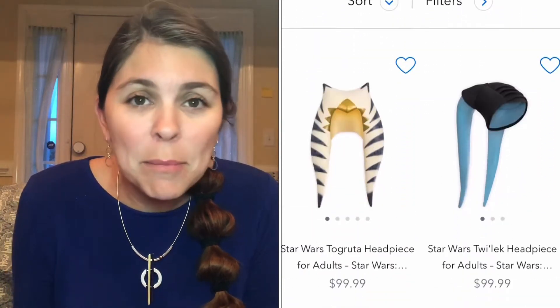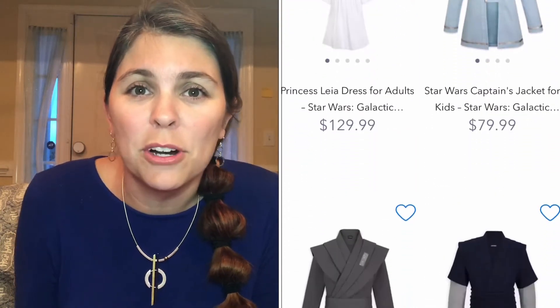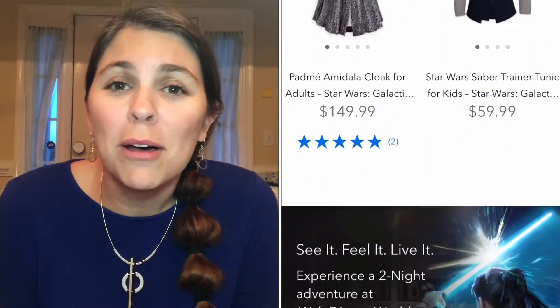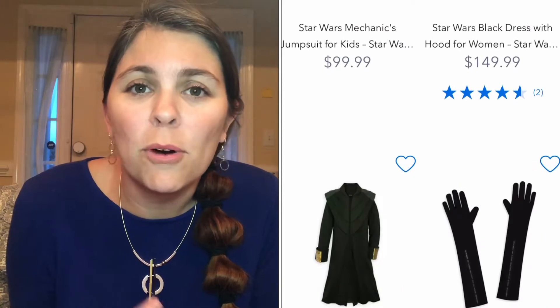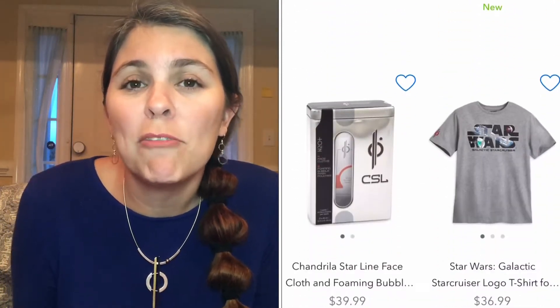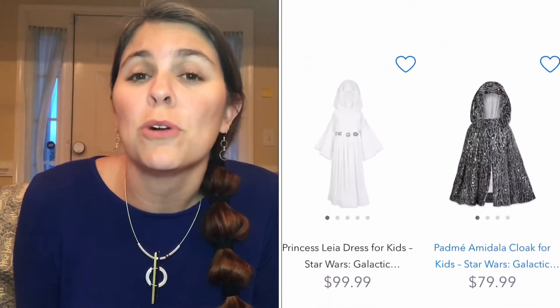Shopping begins on ShopDisney.com when you get to your 60-day window before you travel. When you are logged in with the email that you used to make your reservation, you can shop the costumes and other products they have for the Galactic Star Cruiser on ShopDisney. That's where I got my black Star Wars dress — I've got a whole unboxing video and I'll put the link in the description. There's a captain's uniform, Jedi tunics, and a robe, though I'm not sure which of those are available online before you go.